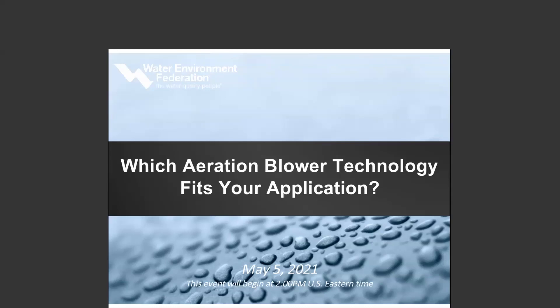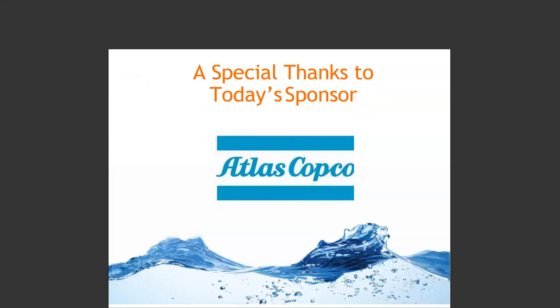Hello, and I would like to welcome everyone to today's e-showcase: which aeration blower technology fits your application. I would like to thank today's sponsor, Atlas Copco.